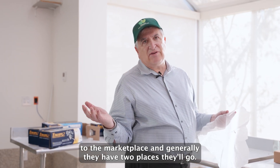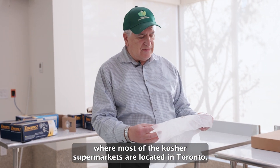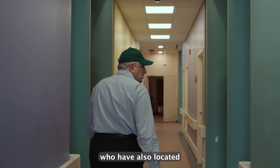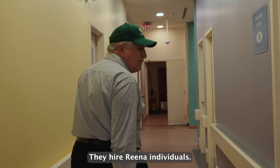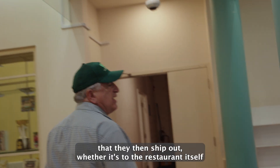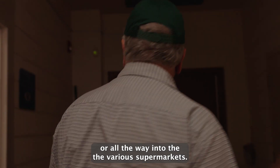Generally the products will go to one of two places: supermarkets up and down the Bathurst Street corridor, where most of Toronto's kosher supermarkets are located, or directly to caterers or restaurants. We're walking to one of the caterers located in the RENA employment zone. They hire RENA individuals, train them to work in the kitchen, and we deliver leafy greens that go into their products, which are then shipped out to restaurants or supermarkets.